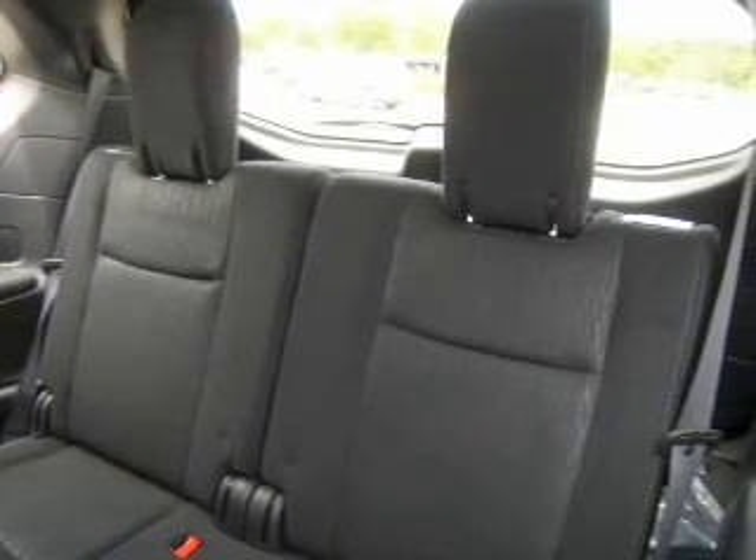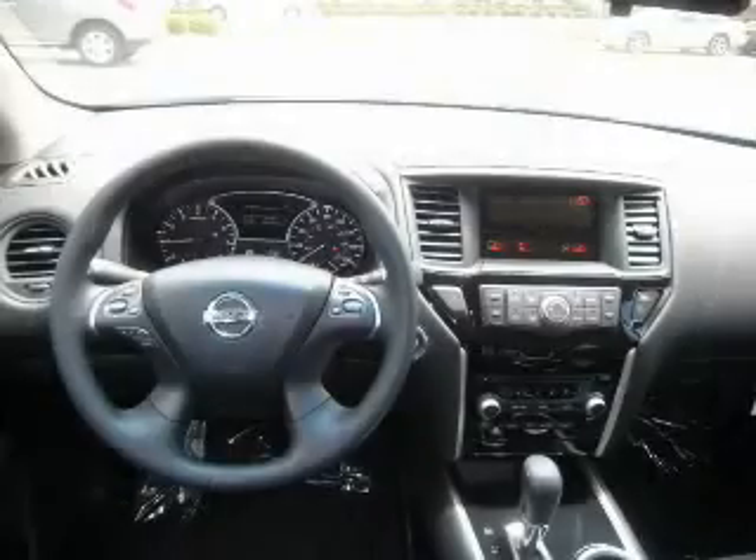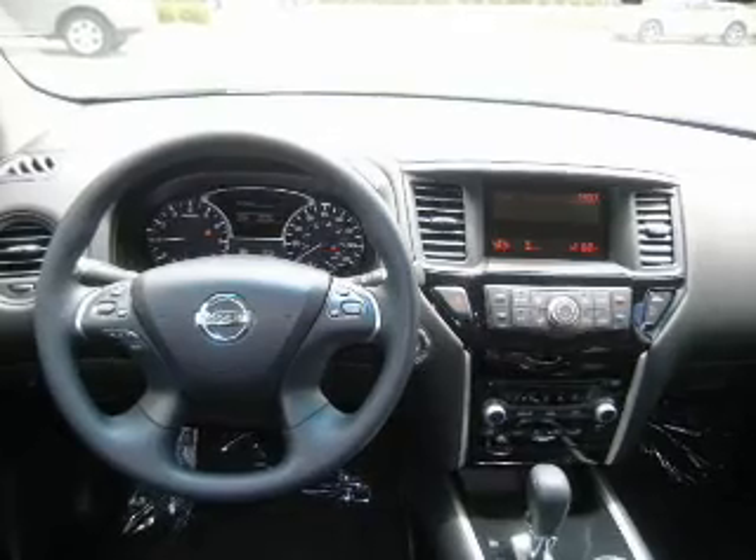Keyless entry. Power door locks. Power windows. Cruise control. An AM FM stereo with multi-disc CD player. An alarm system. Power steering.